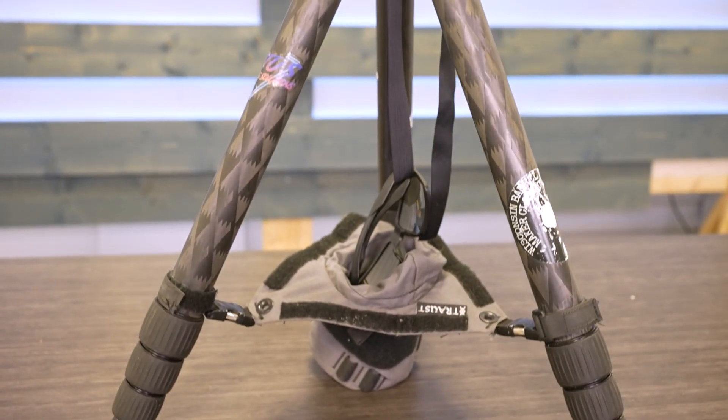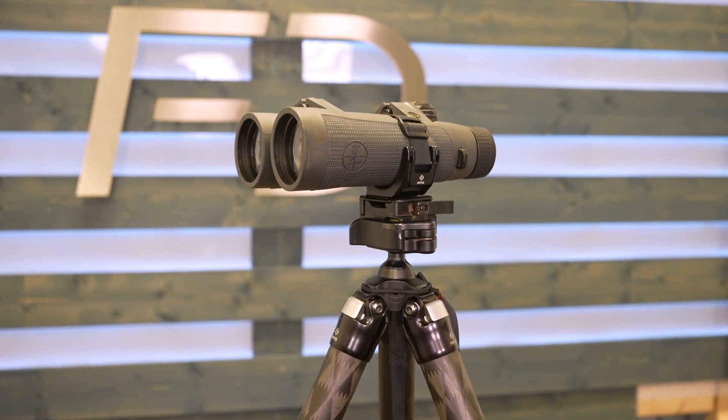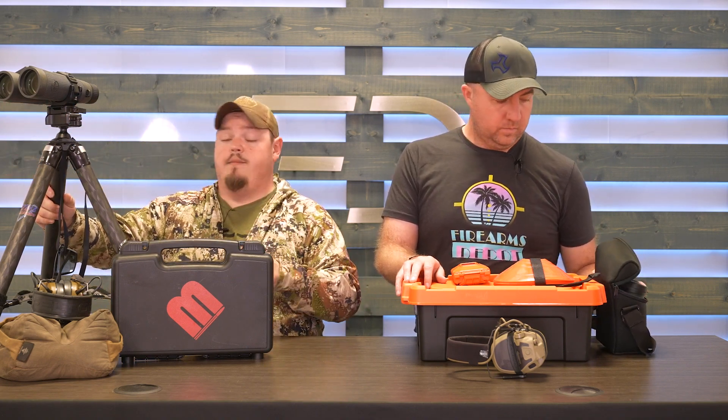For my shooting — long-range competition or hunting — being able to see things far away is important. Looking through a single tube scope doesn't necessarily give you the greatest depth of feel or the ability to read wind conditions. Having my Leupold binos is one of the most important pieces of gear I have. I keep them on a Really Right Stuff arc adapter so I can move them around, whether I want to hold them or throw them on a tripod. I make sure I clean the lenses and check for issues.